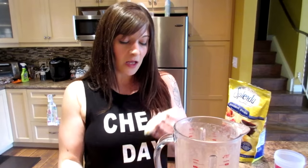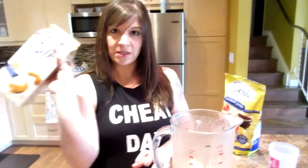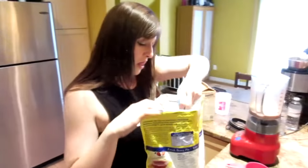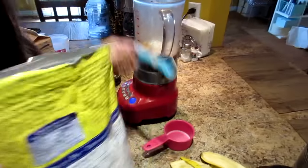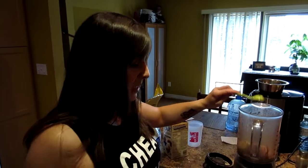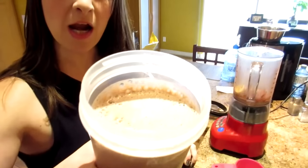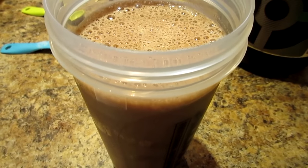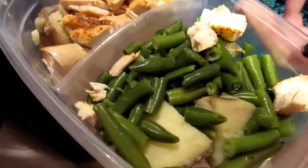Nicole's post-workout shake is the banana, a scoop of protein powder, unsweetened cashew milk, a little stevia, cocoa powder, and ice — no egg whites since she doesn't need as much protein as Kyle. Blend it all up and that's it for post-workout.